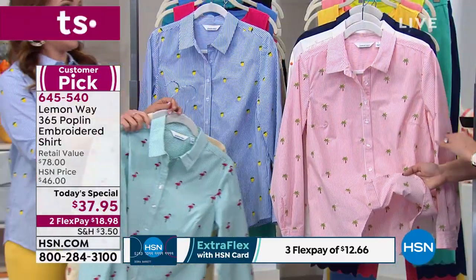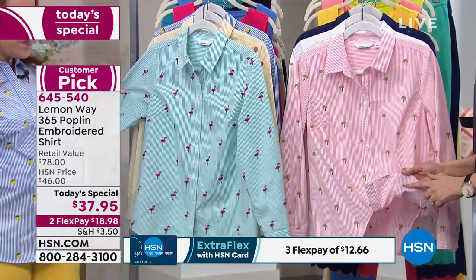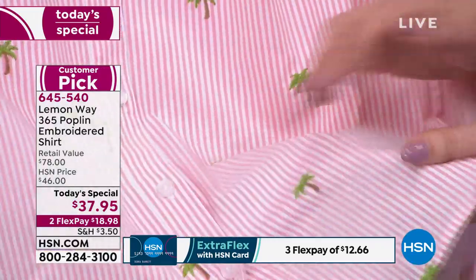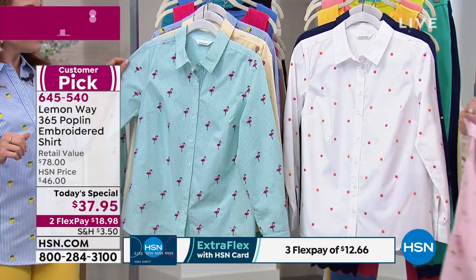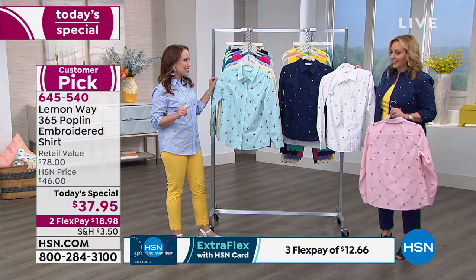Here are the palm trees embroidered through and through — you can see the stitching on the inside. Look how beautifully that's done. There's no threads hanging. That's the underside. Look how pretty. They're all through the top, on the sleeve, in the back. And then we have two choices for polka dot — this is the white, and I'm wearing the dark navy polka dot. I love those for a classic style.